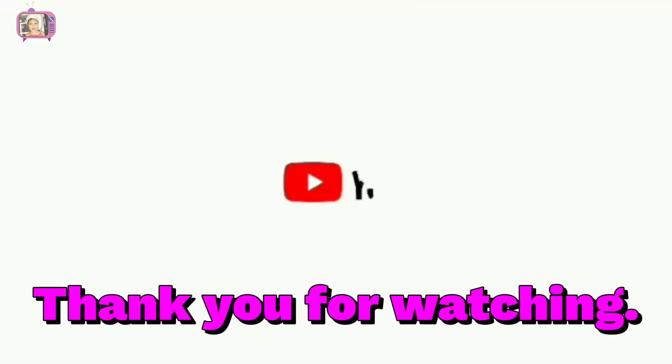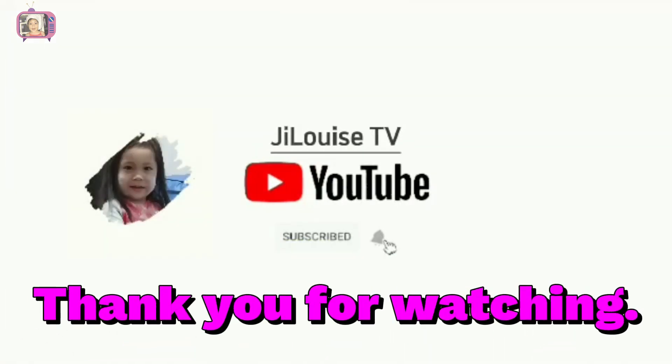Thank you for watching! Please like, share, and subscribe!